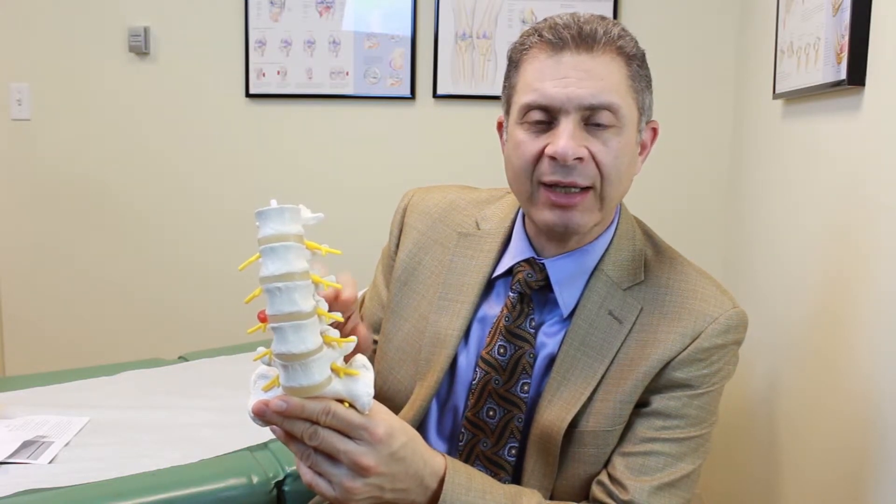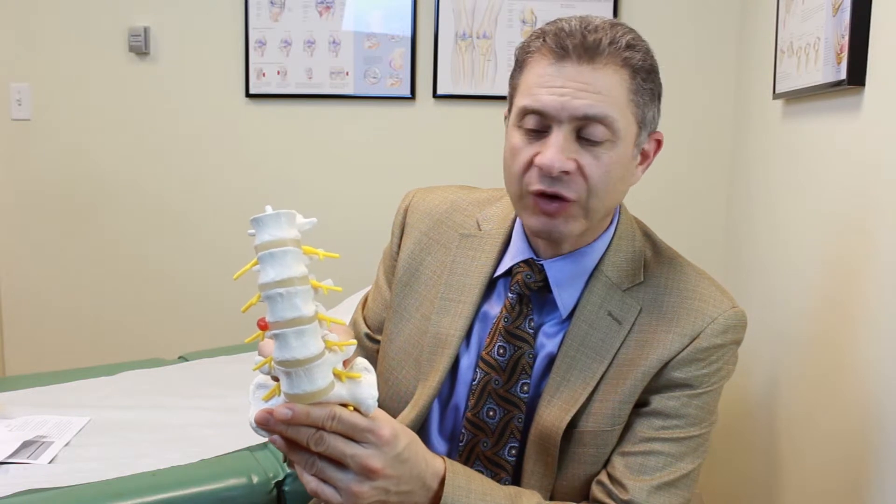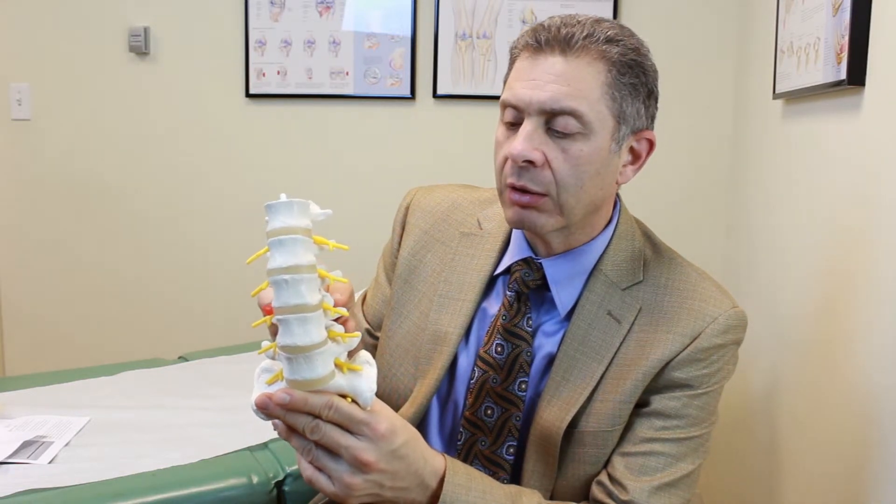The treatment is the same; however, because of the loss of integrity of the spine and the slippage of the vertebra, it usually requires stabilization, which is called fusion, where we fix one vertebra to the next. It usually entails putting screws and rods to connect the vertebrae, and putting a bone graft or bone graft substitute to heal the two vertebrae together.